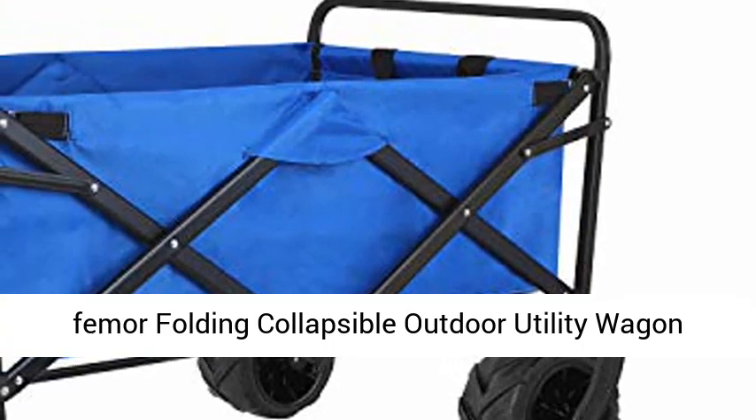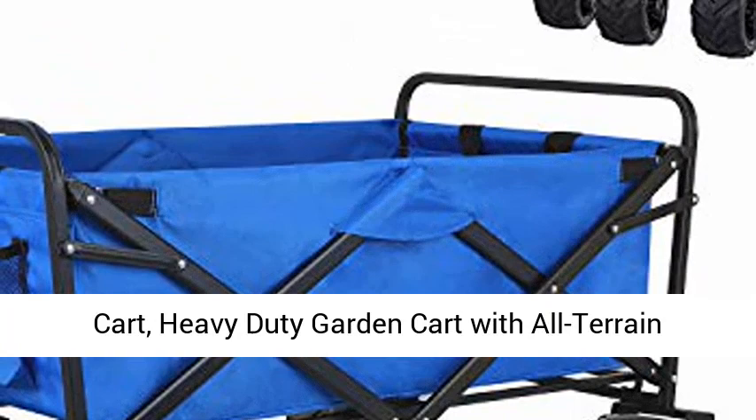Femur Folding Collapsible Outdoor Utility Wagon Cart. Heavy-Duty Garden Cart with All-Terrain Wheels and Carrying Bag for Shopping, Beach, Yard. Blue.